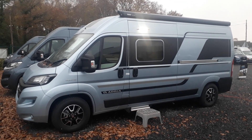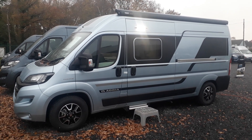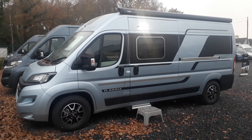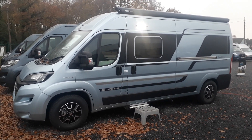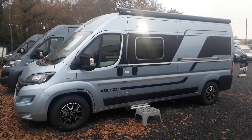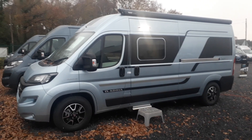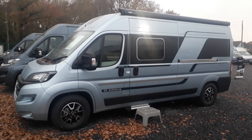Hi, this is Highbridge Caravans Devon Branch and today we are doing some walk-around videos. This one is on one of our brand new bits of stock — this is a very desirable 2021 new model Adria Twin Plus 600 SPB.